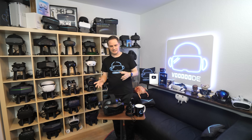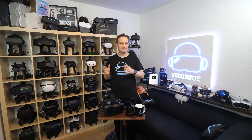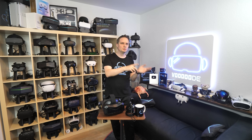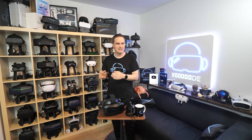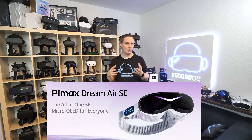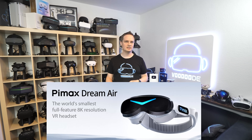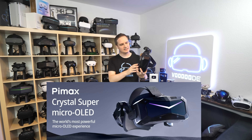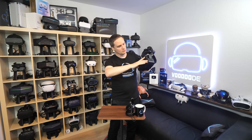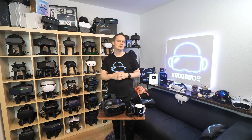Pimax held an event where they showed three products. They are releasing three micro OLED headsets aimed at different segments of the enthusiast market: entry-level, flagship, and modular. The first one is the Dream Air SE, the affordable all-in-one package. Then the Dream Air, the no-compromise 8K flagship. And the Crystal Super OLED engine — that's the Crystal Super with 50 pixels per degree but with a removable display unit where you can insert the micro OLED engine for a modular high field of view option.